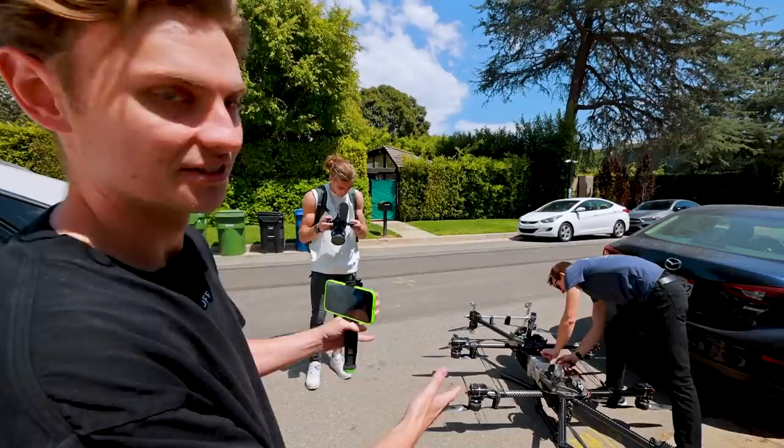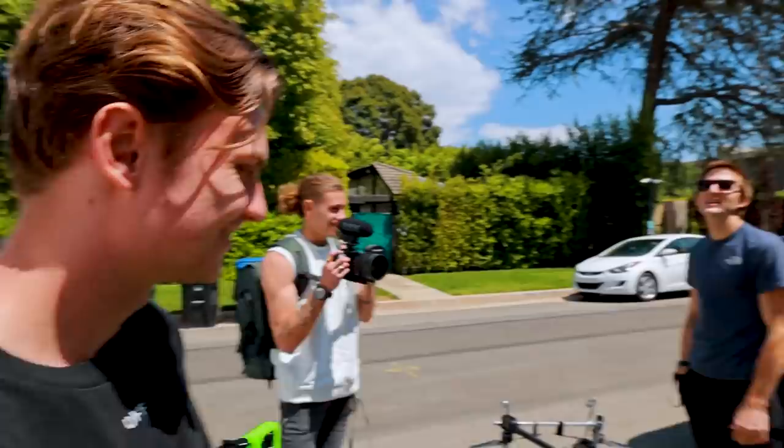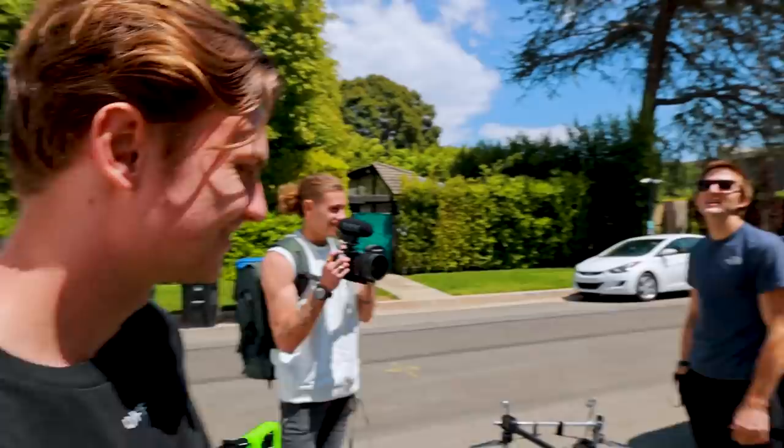I've only seen some videos of this — I've never seen it in person. I'm honestly skeptical that it's even real; it might be CGI. But we're about to find out firsthand today. Today we're going to prove if this is real or not — is it actually real?